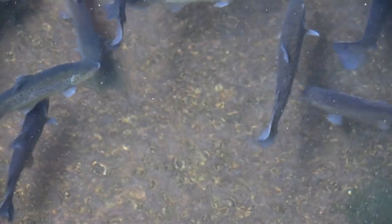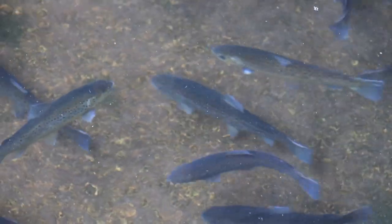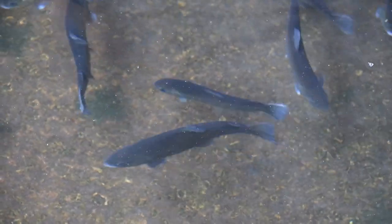Using science that seems a bit like trickery, Pennsylvania fish hatcheries are giving Mother Nature a jumpstart and Pennsylvania anglers bigger brown trout to catch each spring.